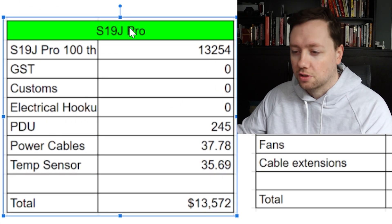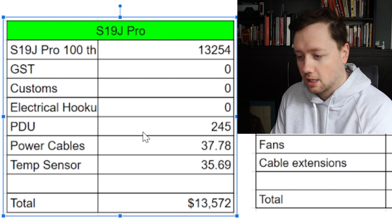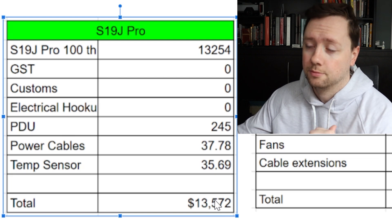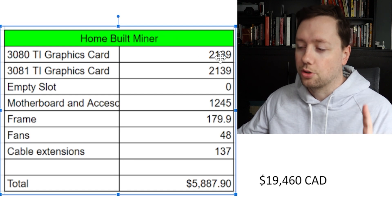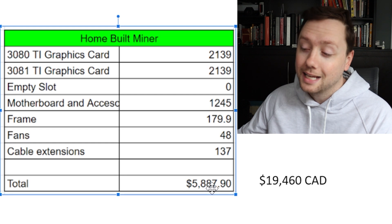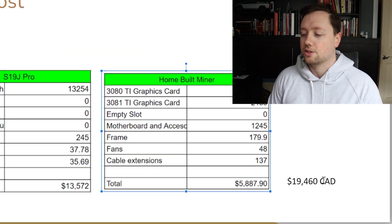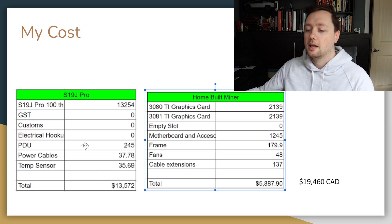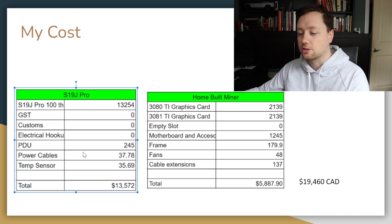The first cost is the ASIC miner — that silver Bitcoin miner in my garage. My total cost to get everything set up, including the electricity and the Ethernet cable, came to $13,572 Canadian. Now the GPU miner — those two graphics cards — cost me $2,139 each. The rest of the equipment brought the total to $5,887.90, for a total Canadian cost of $19,460. By the time I put in the effort to set it all up, it was easily a $20,000 investment. There's a large marketplace for the ASIC unit, so reselling it should be very easy.